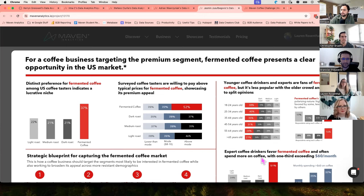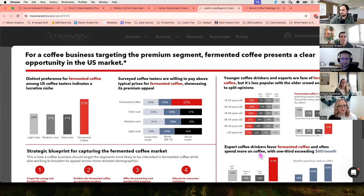Something that really set Yasmin's entry apart from the others was the continuation of really clear, descriptive chart titles, along with the charts that back up that top-line recommendation. For example: 'distinct preference for fermented coffee among US coffee tasters indicates a lucrative niche.' I don't really even need to look at that chart to see exactly what he's trying to communicate. It was a really great thing that he kept going throughout his entire dashboard.